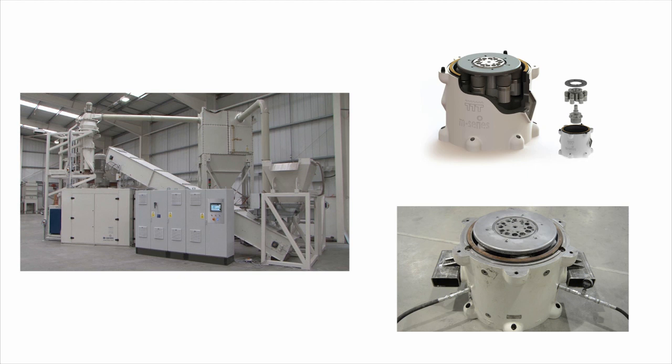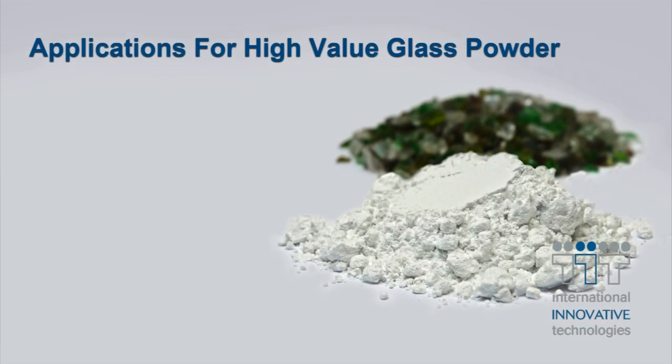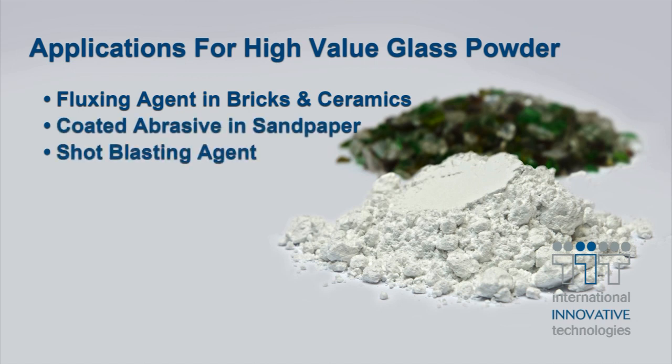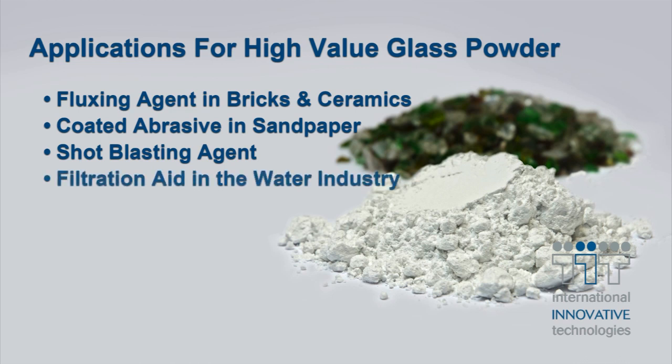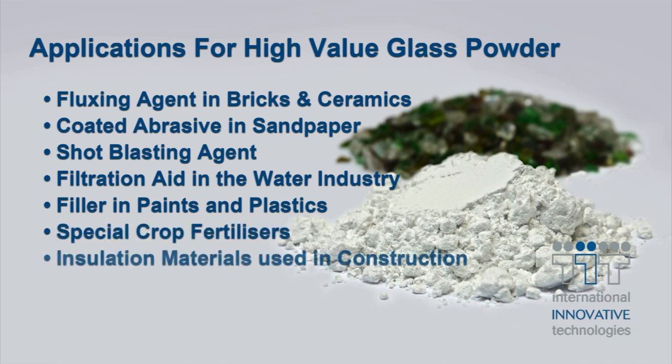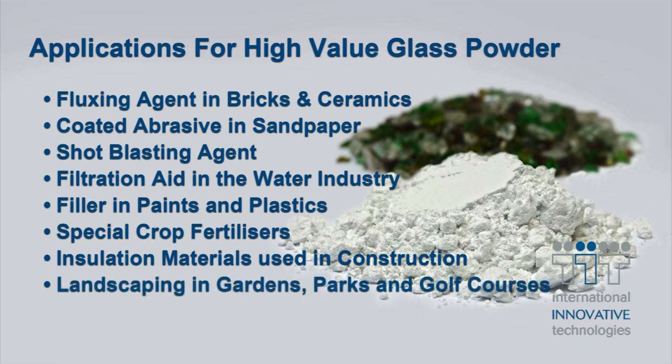In this way, rather than being consigned to landfill, the successful conversion of glass waste into fine powders is creating new opportunities in a wide range of applications: as a fluxing agent in bricks and ceramics, as a coated abrasive in sandpapers, as a shot blasting agent, as a filtration aid in the water industry, as a filler in paints and plastics, in special crop fertilisers, in insulation materials used in construction, and for landscaping in gardens, parks and golf courses.